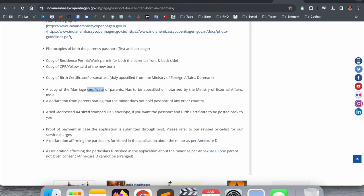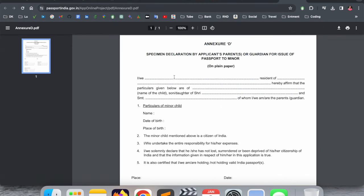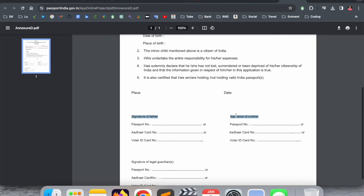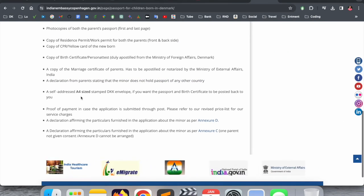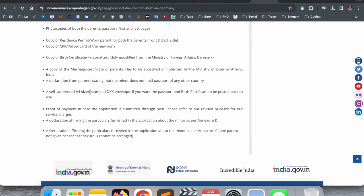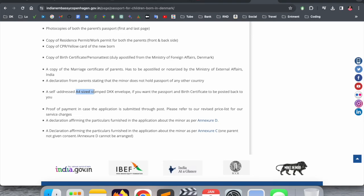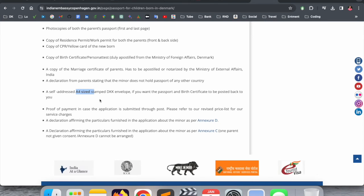You also need a copy of the birth certificate with apostille. Additionally, you need the marriage certificate of both parents — even if the marriage was in India, you still need to get an apostille on it. If you got married in Denmark, you also still need an apostille. So both documents — birth certificate and marriage certificate of parents — require apostilles. A declaration form is also available on the embassy page; fill in the father's name, father's passport information, Aadhaar ID, mother's Aadhaar ID, related information, and signature.